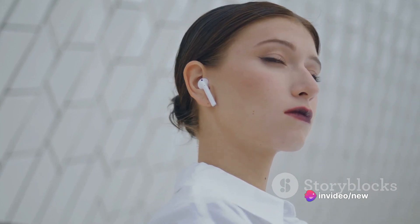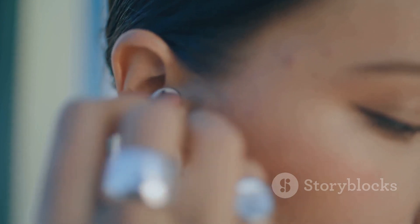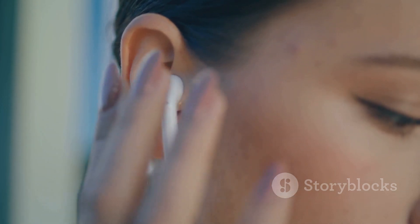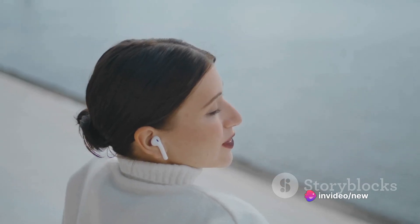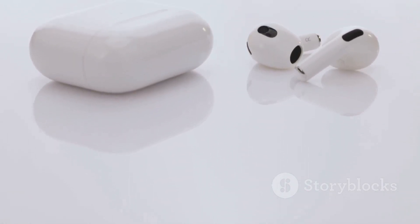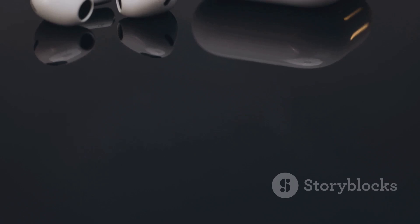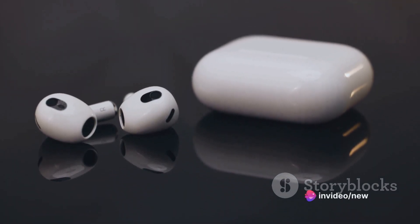Plus, battery life won't be an issue. These earbuds promise to keep tunes playing all day long. So if you're looking for phenomenal sound quality and industry-leading noise cancellation, these earbuds are your perfect companion. If you enjoyed our review and want to stay updated on the latest in tech, don't forget to subscribe to Tech Savvy Lab. We'll continue to bring you the most innovative and exciting gadgets on the market, so hit that subscribe button now.